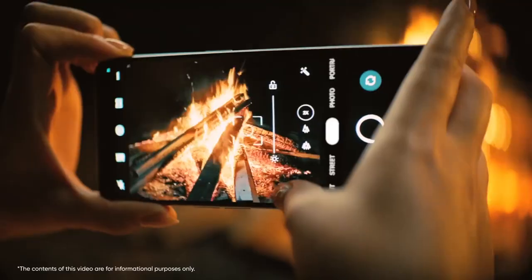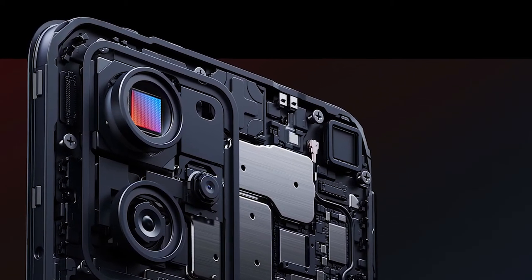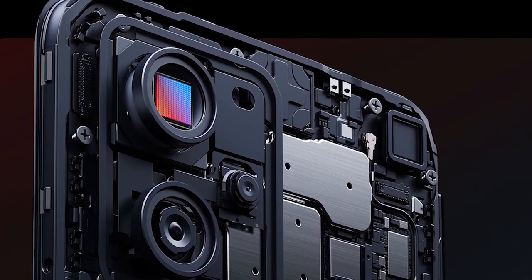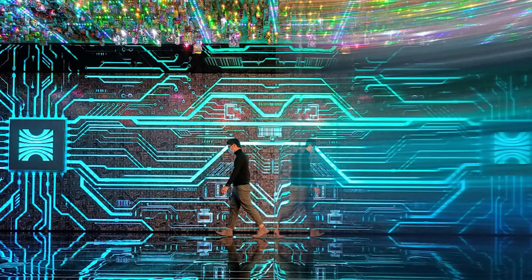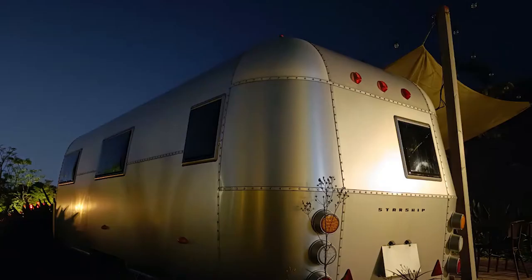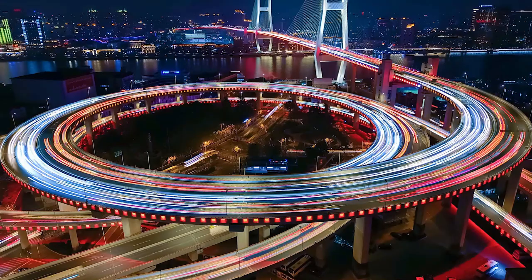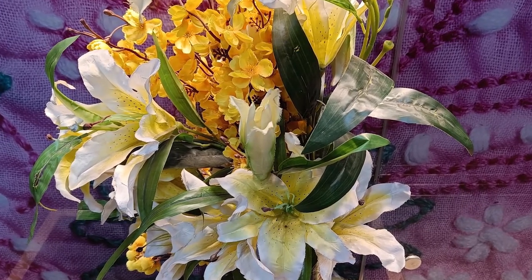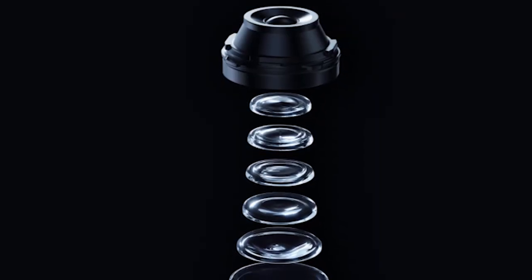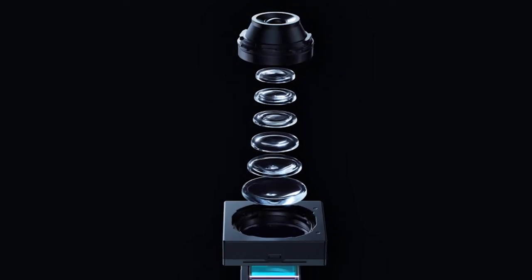The Realme 9 Pro Plus shares its 50MP primary camera sensor with pricier phones like the OnePlus Nord 2 and the 9RT. As a result, it takes nice shots in daylight and retains a fair bit of texture even indoors, with colors appearing natural and not over-processed. Low-light shots are also surprisingly usable with decent detail, though you must enable HDR to avoid overblown light sources. The night mode manages dynamic range pretty well, but it doesn't work consistently and doesn't kick in automatically. Portrait shots come out good with decent edge detection and natural skin tones, provided you turn off AI beautification. It's a fun camera with features like background blur control, long exposure shots, and iOS-style image filters.